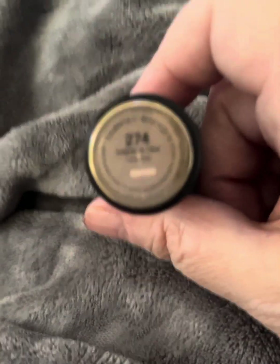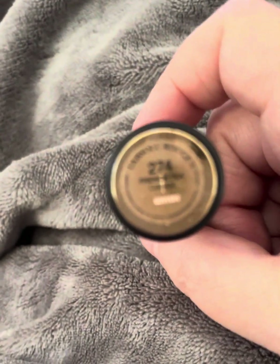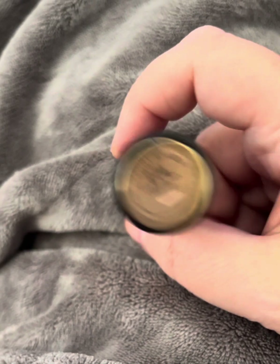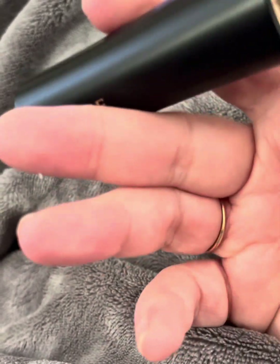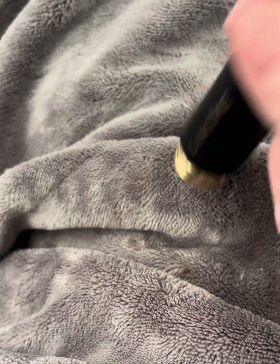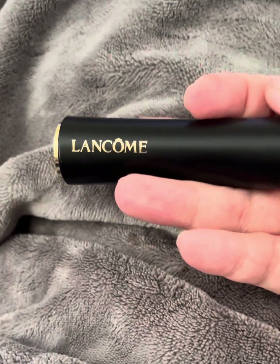It's Lancôme L'Absolu Rouge — I'm not good with French, I took Spanish in high school. I love Lancôme products; they're just some of my favorite products. The packaging is so pretty and so easy. Perfect for us. Let me know if you try it. Thank you.